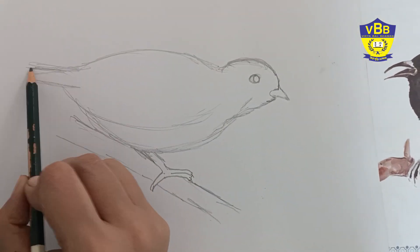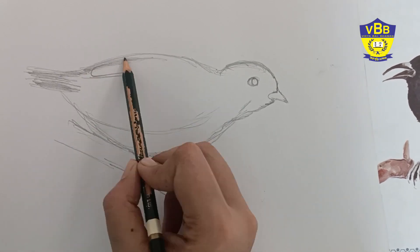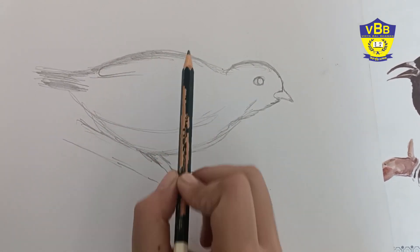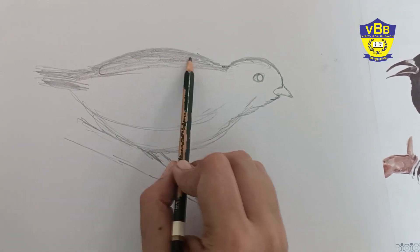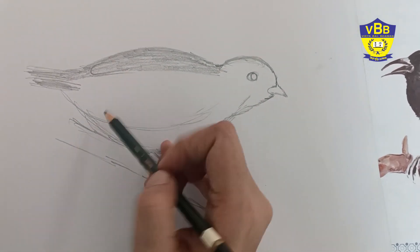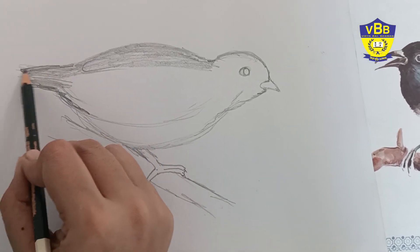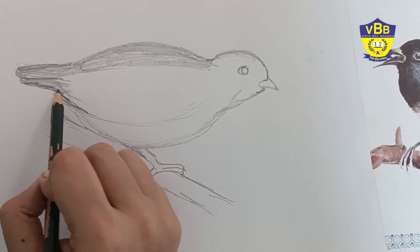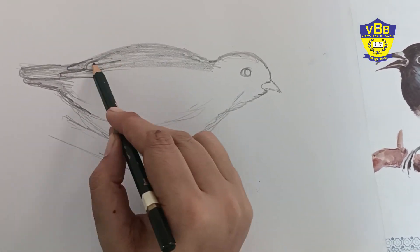Of a tree. Now I am shading it. You have to do the shading in the same way as I am doing here. Try to do it slowly, and slowly you will learn and you will master the shading. So don't get afraid. See, these are the...